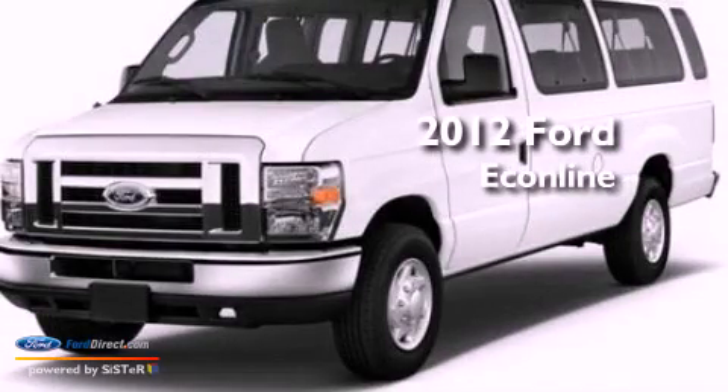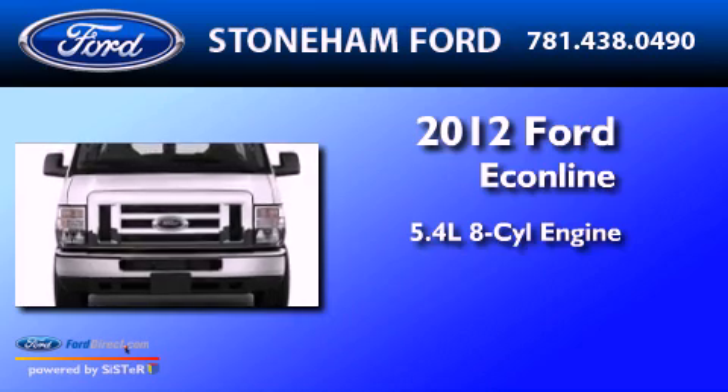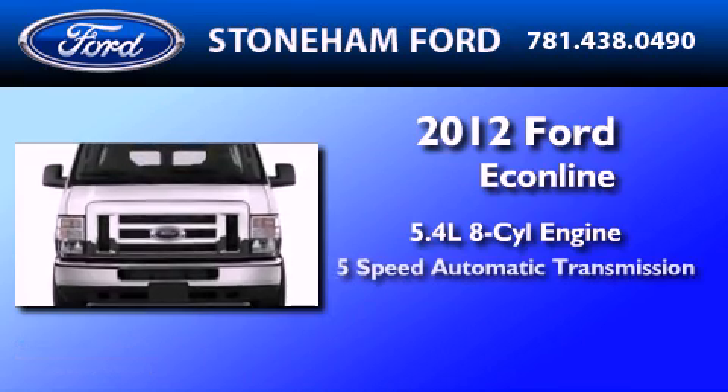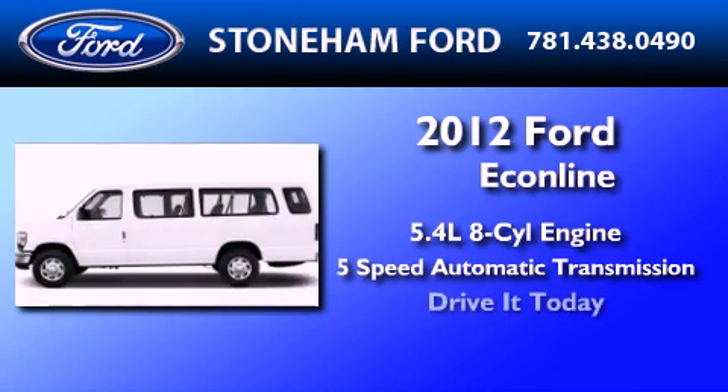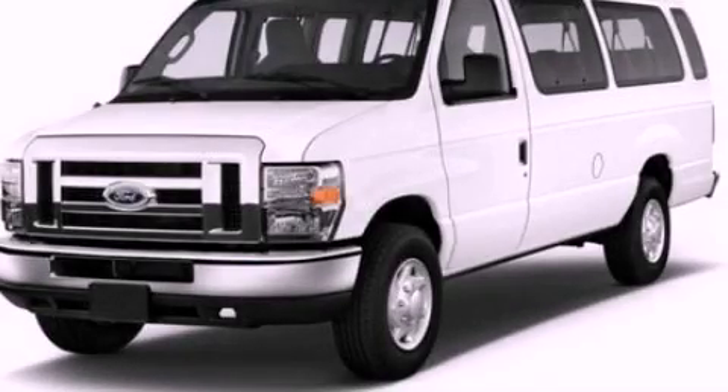This is a brand new 2012 Ford Econoline. It features a 5.4 liter 8-cylinder engine and a 5-speed automatic transmission. This vehicle won't last long at this price. Call and arrange a test drive now.